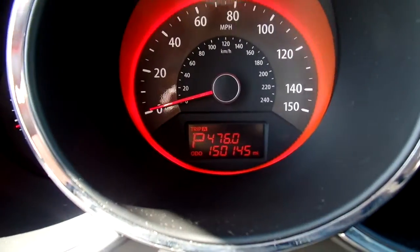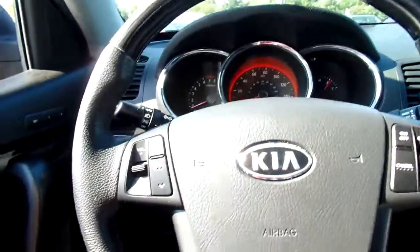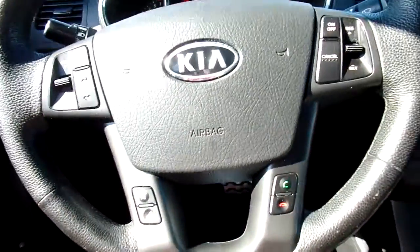This Sorento has 150,145 miles on it. And to quickly go over some of your features — this vehicle is loaded so I do not have time to list them all. But you've got your standard power windows, power mirrors, power door locks. You've got cruise, volume, and call controls here on your steering wheel.